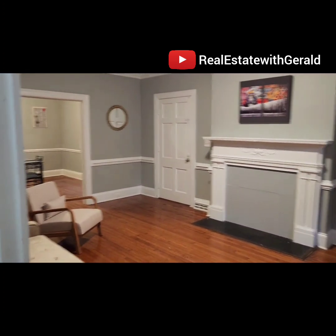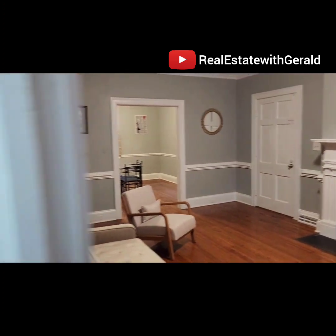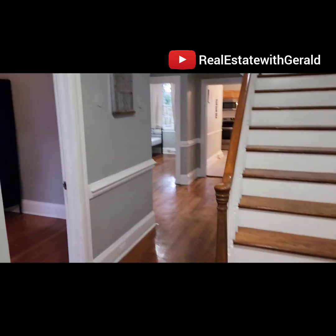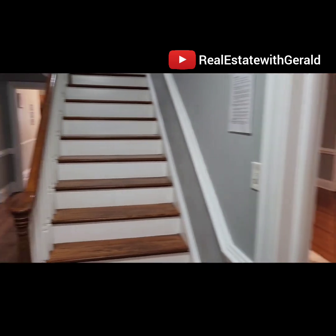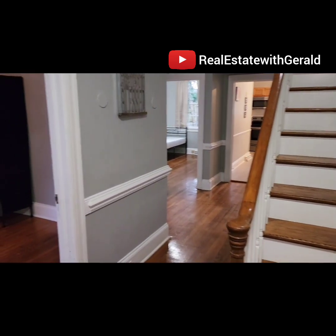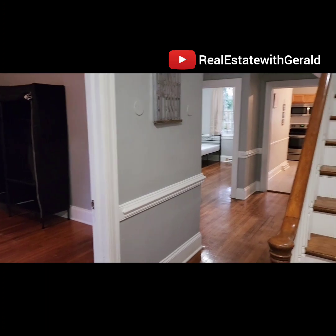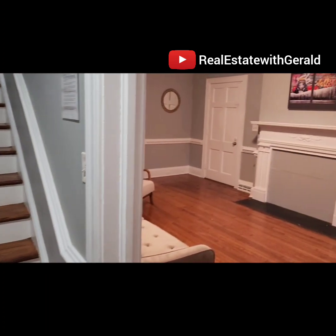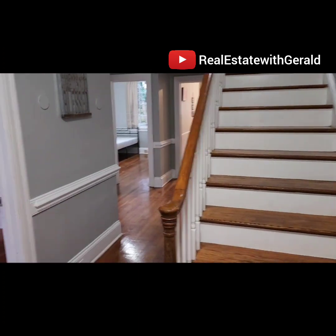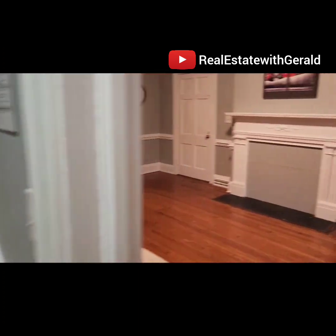I'm in the living room right now — actually, let me start from the foyer. It's a two-level home, five bedrooms. We're actually making it into a six-bedroom house; originally it was a five-bedroom. Three full baths. From the foyer to the right is the living room.